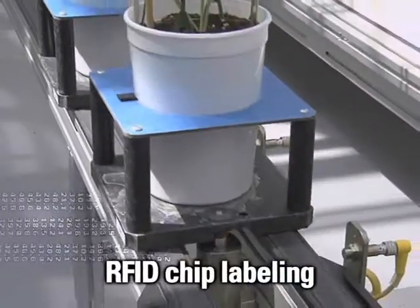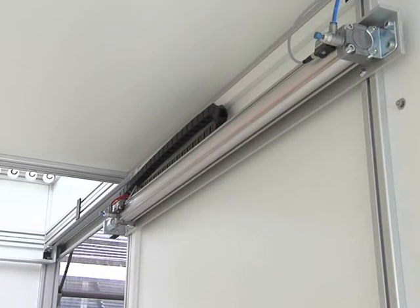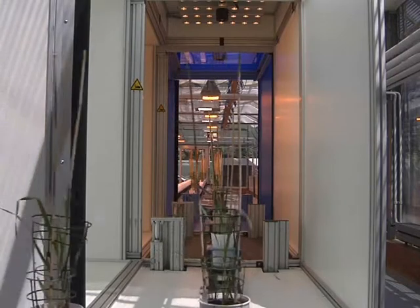By using latest RFID technology, each plant can be automatically identified and tracked throughout its whole life cycle in the greenhouse.